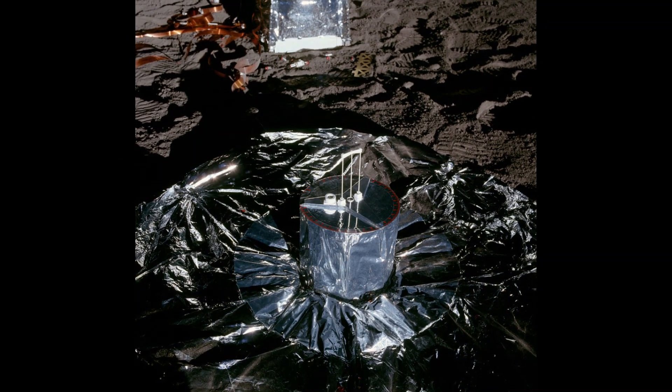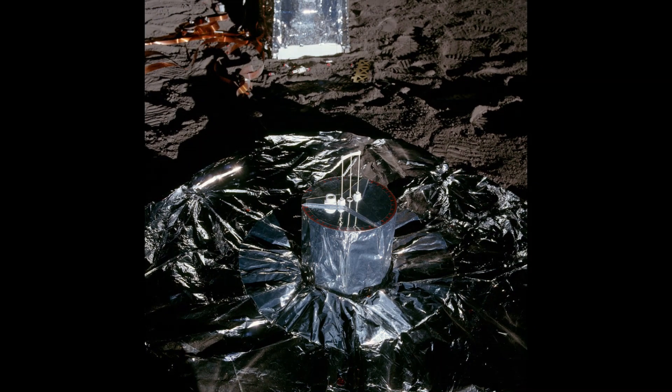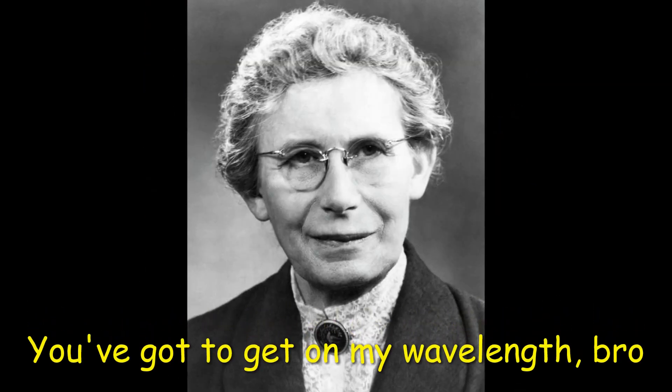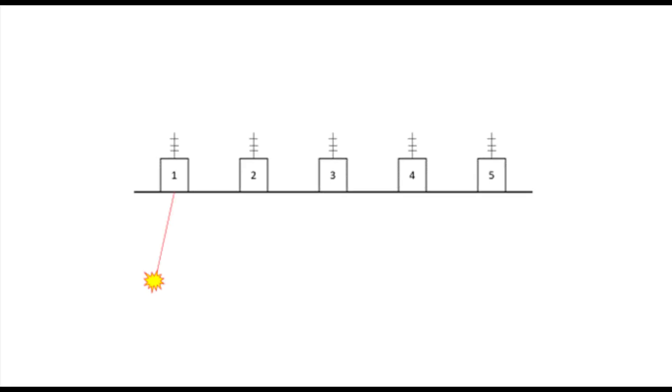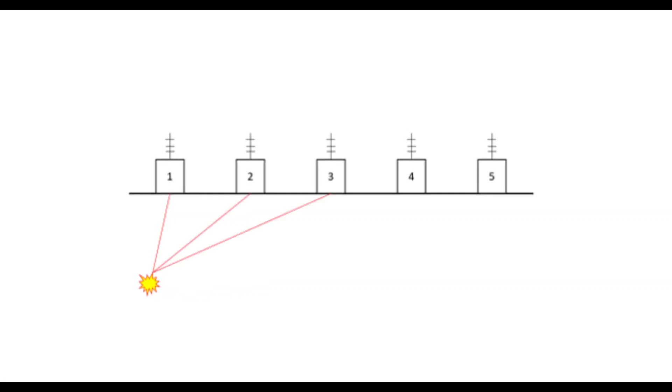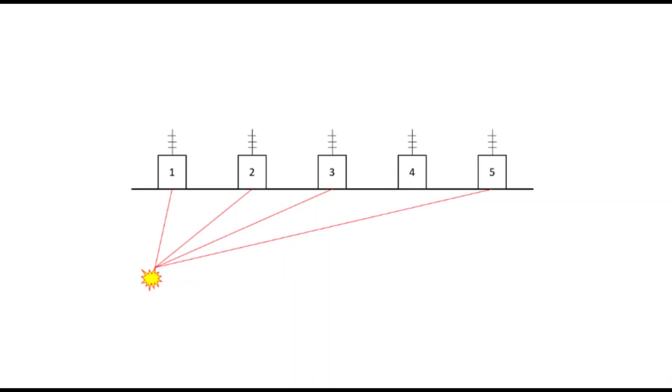The seismometer also provided some very important data. In the 1930s, Inge Lehmann would make a groundbreaking discovery. While recording the arrival times of seismic waves from different stations around the world, she noticed something very strange. Consider five seismic stations: station 1 is the first to receive the seismic waves, station 2 is the second, station 3 is the third. You'd probably expect station 4 to receive the signal next — but instead, station 5 picks it up. How is this possible?